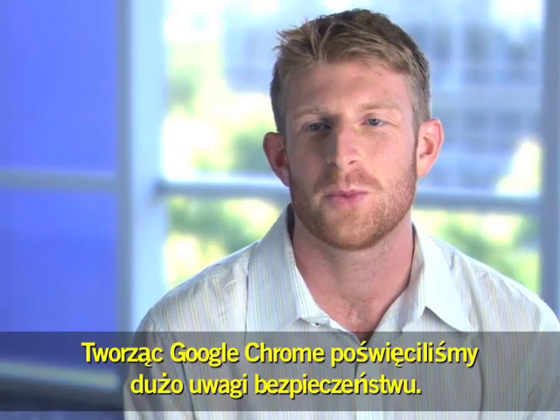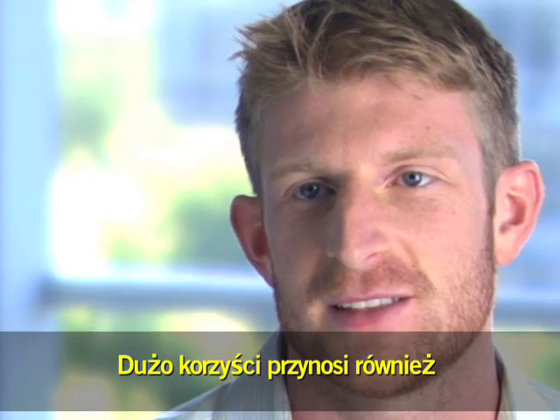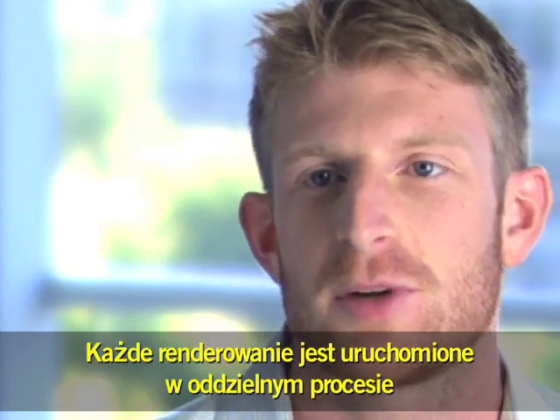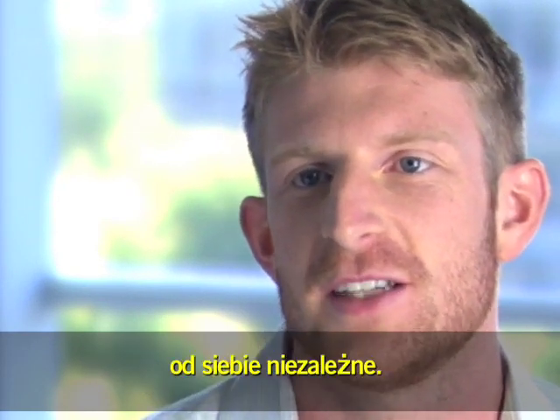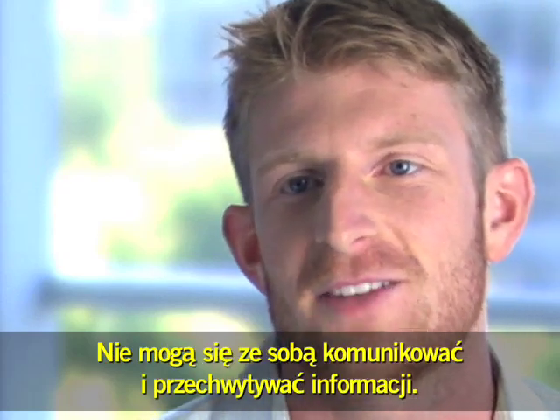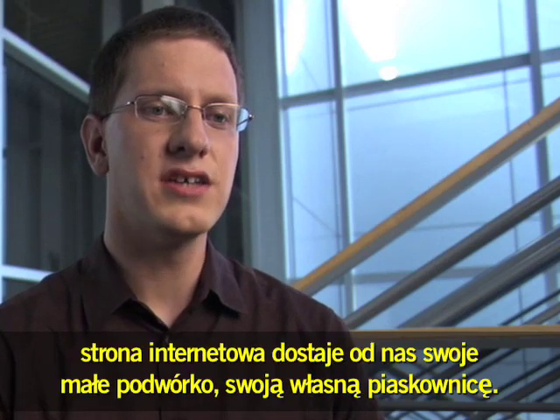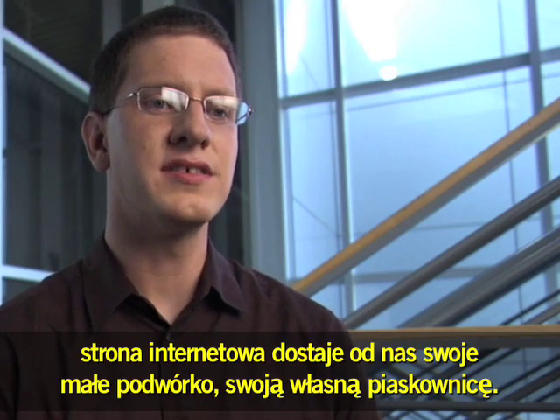In building Chrome, we were very concerned about security. One of the things that gives us a lot of mileage is the multi-process architecture of Chrome. Each renderer runs in a separate process on your computer, and that means that they're isolated from each other so that one can't talk to the other and steal information. We essentially give each web page its own little playground, its own sandbox.